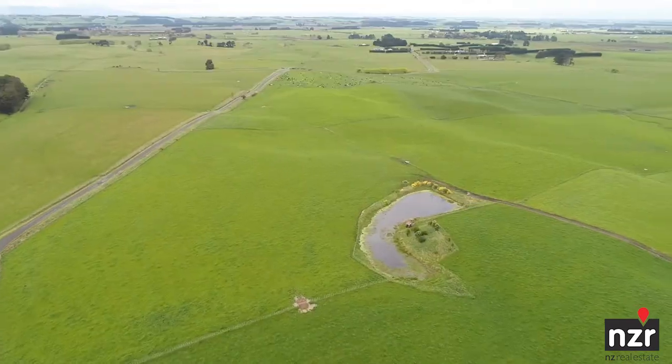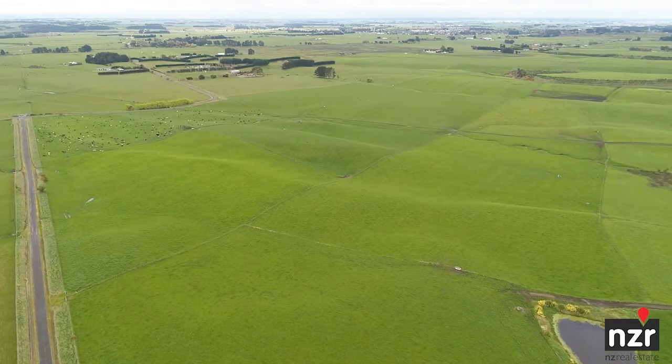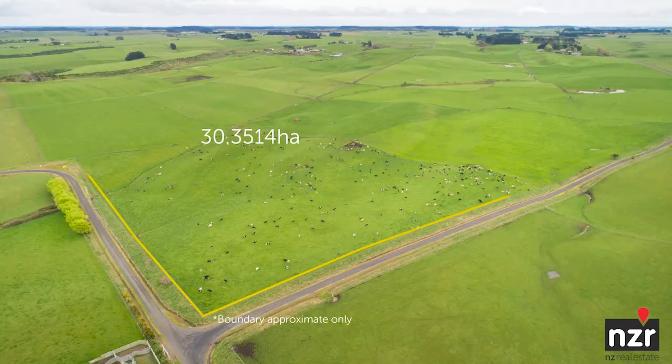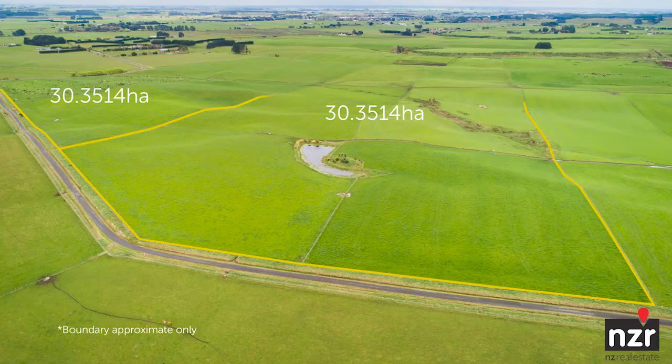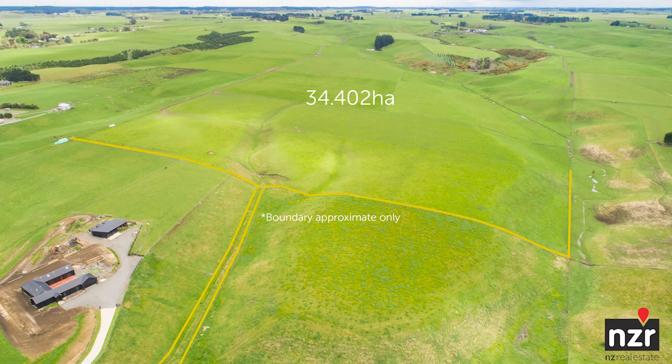Attractive undulating country. Three of these blocks are blank canvases — being the 30, the 30, and the 34 hectare block — while the fourth 39 hectare block has a small cottage and hay shed. Available individually, or maybe add the two adjoining 30 hectare blocks together. This is great finishing country for those looking for a smaller support block, while those looking to build will see appeal in the elevation and the outlook.